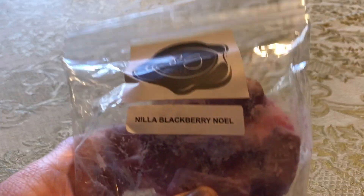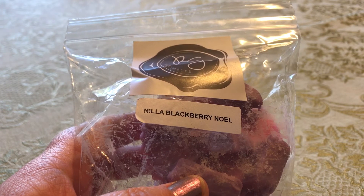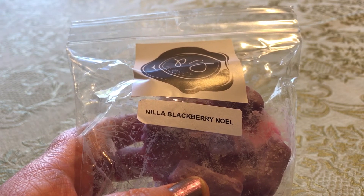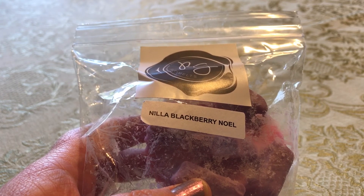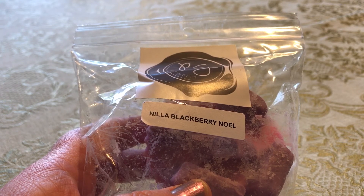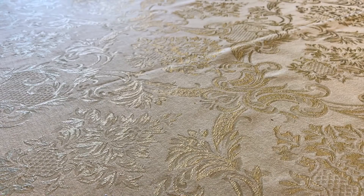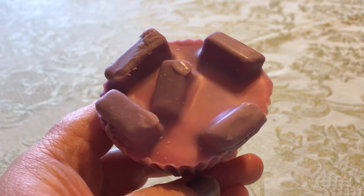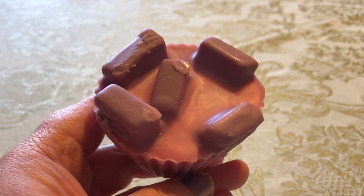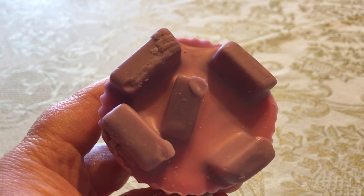Last but not least, we've got Nilla Blackberry Noel. This is a brand new blend — it was actually voted on by customers; Jenny put up a poll with several options and this was the top choice. As you guys may know, Nilla Strawberry Noel is my absolute favorite Rose Girls scent; it's a bit of an obsession with me. So I wanted to take a chance on this one because I've been really loving blackberry this year. Nilla Blackberry Noel is nilla wafers, blackberry, and vanilla bean noel. I only got one pack of muffins, which I instantly regret. Her blackberry is my favorite blackberry — it's definitely a juicy, fruity, delicious blackberry without that perfumey note.